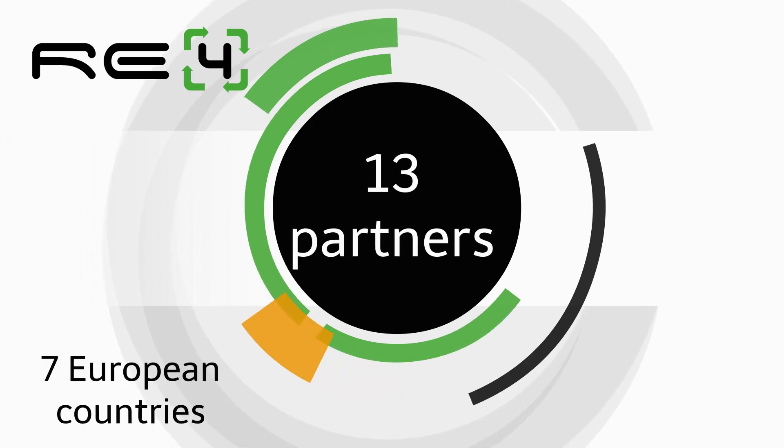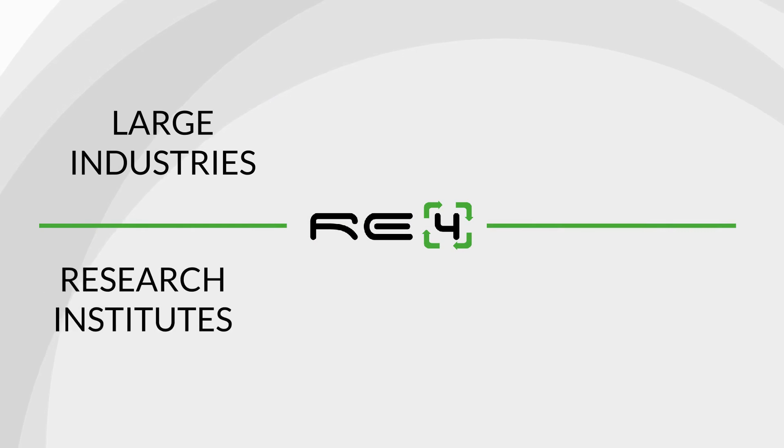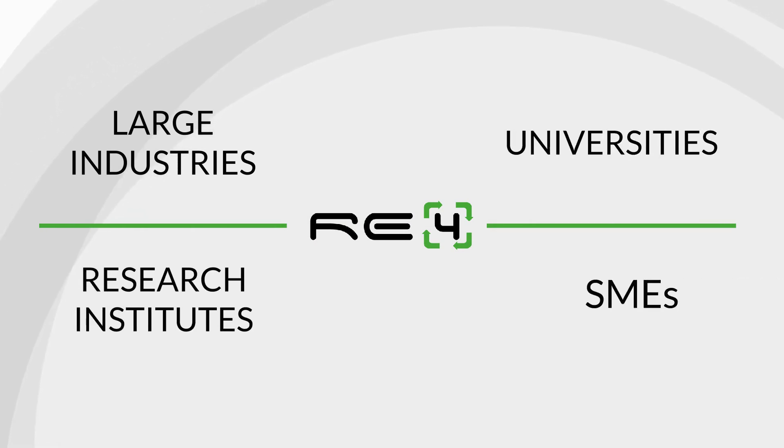It comprises 13 partners from 7 European countries and Taiwan, and it includes large industries, research institutes, universities, and SMEs.